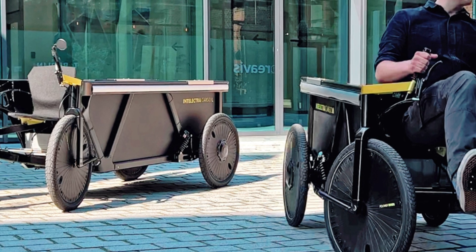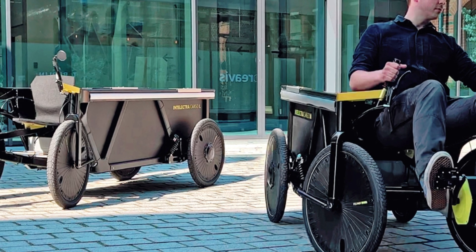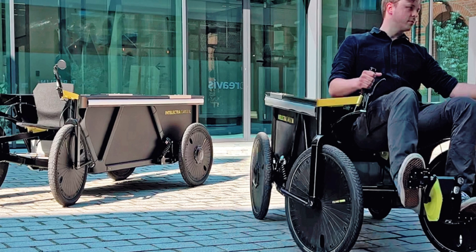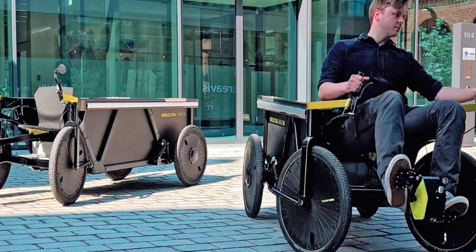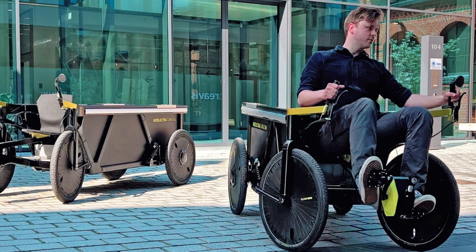With its eco-friendly nature and ability to carry large loads, the Intelectra cargo bike could meet various transport needs and perhaps be used in urban logistics and last-mile delivery. This innovative vehicle offers a perfect blend of practicality, stability, and ease of use, and could turn out to be a transformative device in the urban mobility scene, especially for those who need it for short distances.